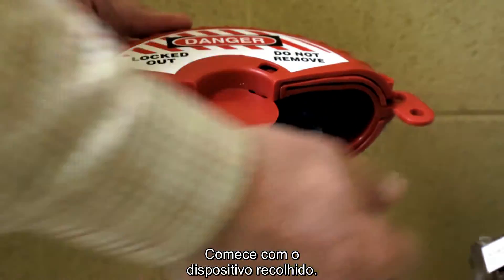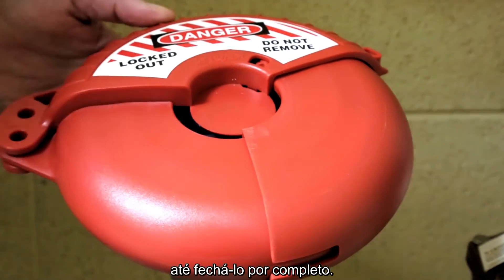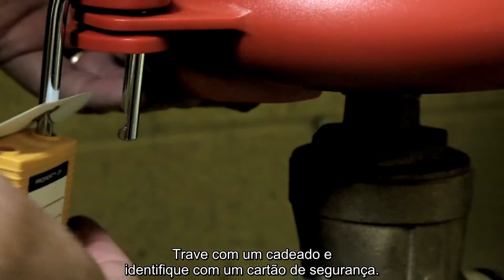Begin with the valve in its collapsed position. Close a round valve handle to the fully engaged position. Secure with padlock and worker's protective tag.